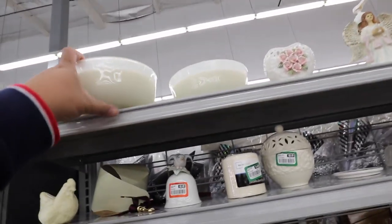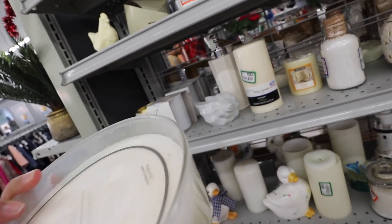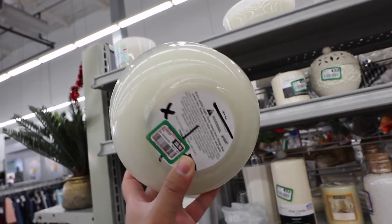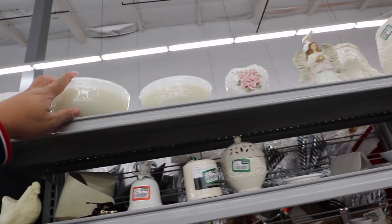Looking at the tchotchkes. Are these candles? Oh, they are silver pine. These actually smell pretty nice. Pretty Christmassy. They're $10 each. Maybe if they go on sale and they're still here, I'll pick those up.